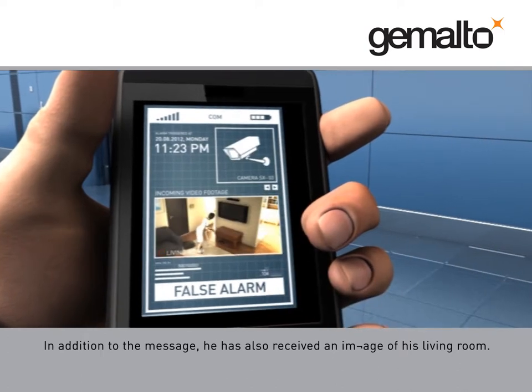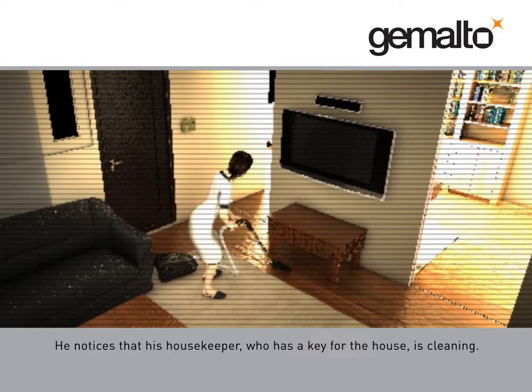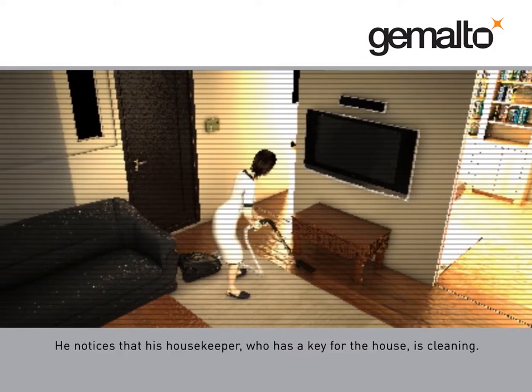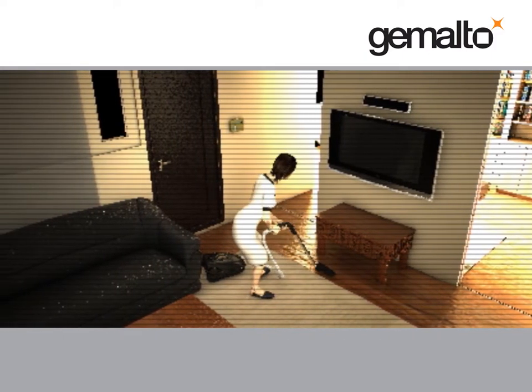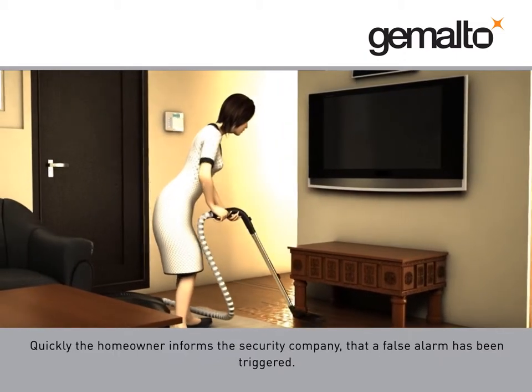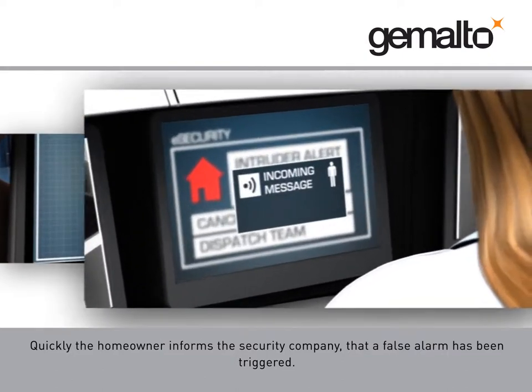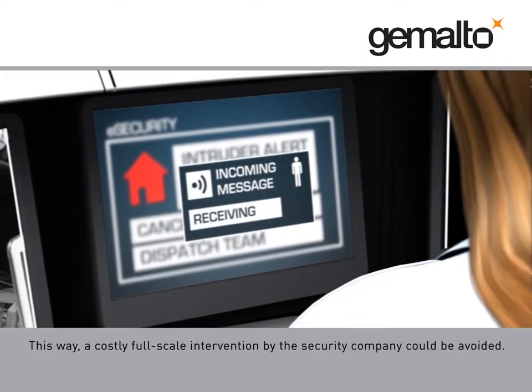In addition to the message, he has also received an image of his living room. He notices that his housekeeper, who has a key for the house, is cleaning. Quickly, the homeowner informs the security company that a false alarm has been triggered. This way, a costly full-scale intervention by the security company could be avoided.